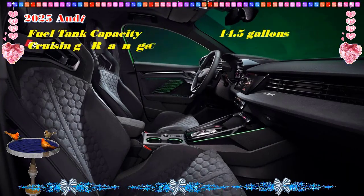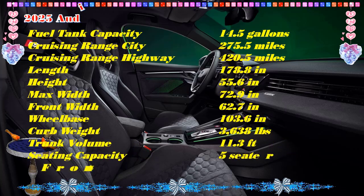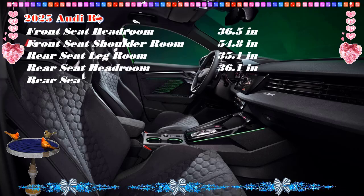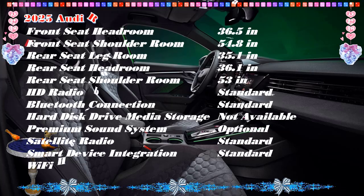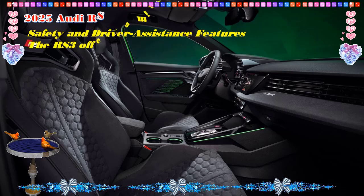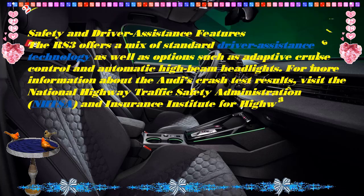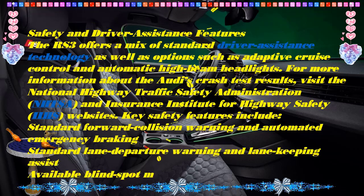Engine, Transmission, and Performance: one of the most distinct elements of the RS 3 is its unusual turbocharged 2.5-liter five-cylinder engine rated for 401 horsepower. Its odd number of cylinders produce a unique thrumming soundtrack that is particularly pleasing to the ears. The engine pairs with a seven-speed dual-clutch automatic transmission that deliberately downshifts with slight throttle inputs. The RS 3's standard all-wheel drive system includes a torque vectoring rear differential with a drift mode that benefits from fresh software calibration for 2025, relying on steering angle rather than throttle application to initiate it.